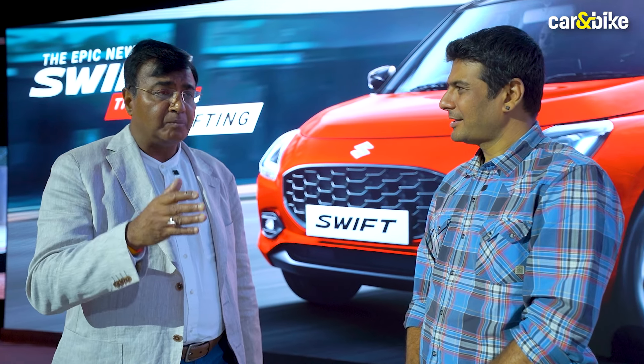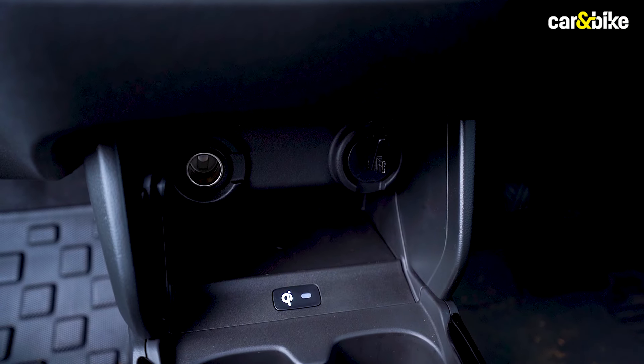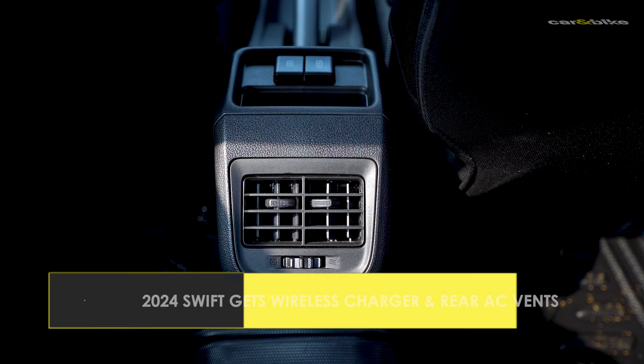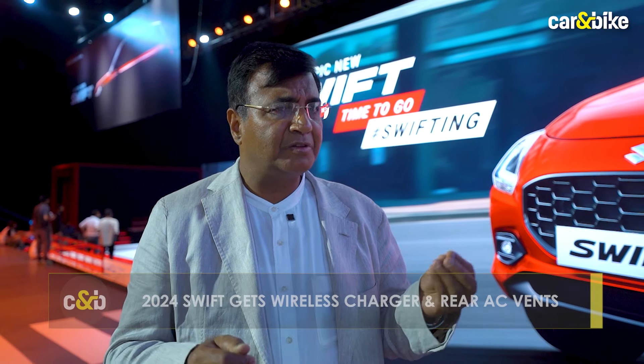On top of that, coming to safety — equipped with six airbags from the base variant, and more than 50 plus features have been added in this car keeping in mind our loyal Swifters. Starting with Wi-Fi, mobile charger even for the rear seat — in this premium hatch we have introduced the rear AC vent, which generally comes with bigger cars. There are many more features which you are going to experience when you come for the general drive.